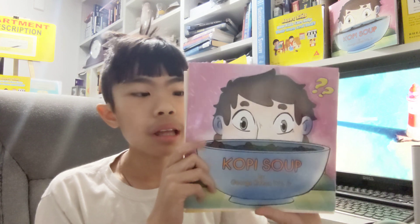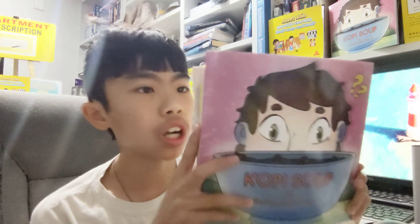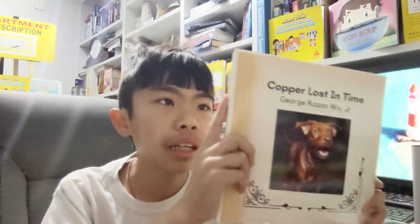Kobe Soup is a book written by me about a guy named Bob and how he found a delicious soup to eat — and when he discovered the ingredients, he was shocked. Copper Lost in Time is a book written by me about a dog named Copper and how he gets lost in the future and has to get back to the present to find his owner.